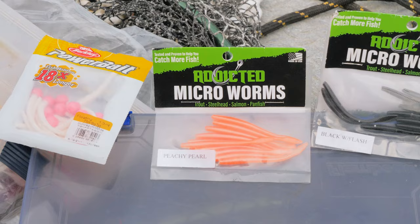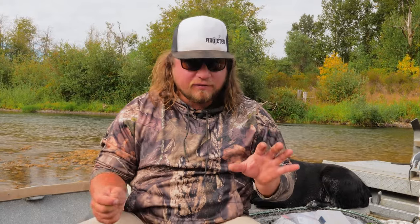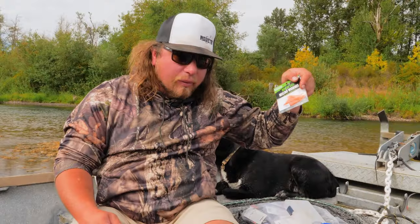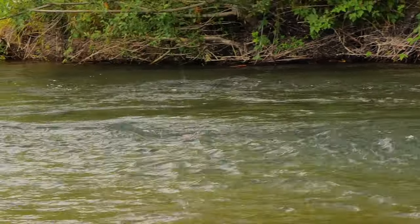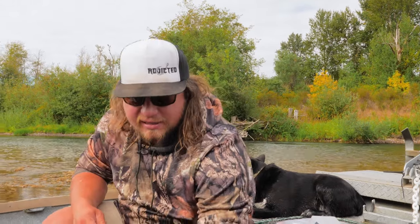Rooster tail method number one down. Let's go check out method number two. Honestly it's probably one of my very favorite ways to catch trout because it's so visual, so hands-on, and so fun — it teaches you a lot about the fish's feeding habits and where they like to sit in rivers. Method number two: the Addicted Trout Float with micro worms.